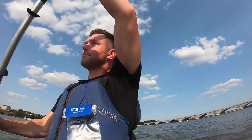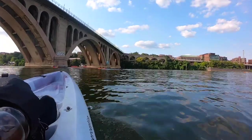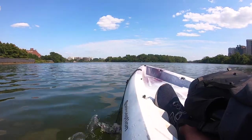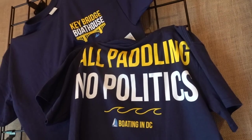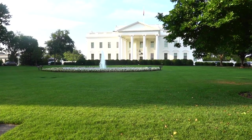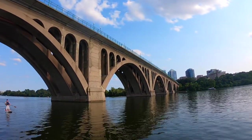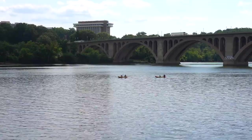Here we are, kayaking on the Potomac River in the heart of Washington DC, and this is the story of how you can do it too. Who said Washington DC was just about the politics? This is a city which has been in the news quite a bit over the last few years. But today isn't about bipartisan bills, presidential inaugurations, or even riots. Today I am showcasing to you how you can digest this city from the water on your very own kayak.